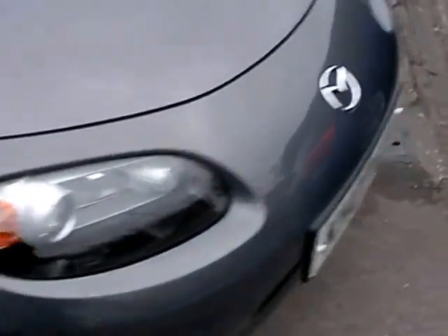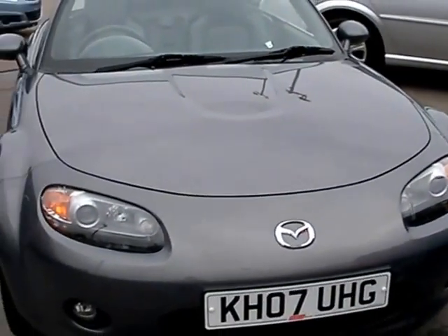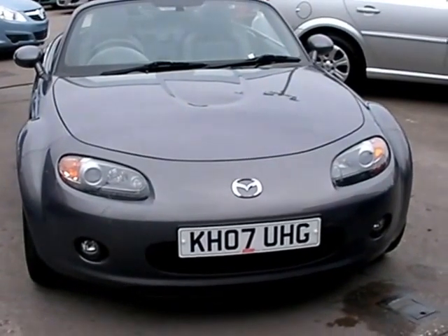We'll MOT and service the car for you when it's sold. Finance is available via our online calculator, and part exchange is welcome. The car has been HPI and mileage checked, and we also include a free 12-month AA membership. Available at Cantilever Car Centre, Station Road, Latchford, Warrington, Cheshire.